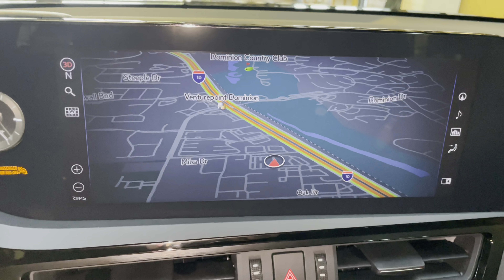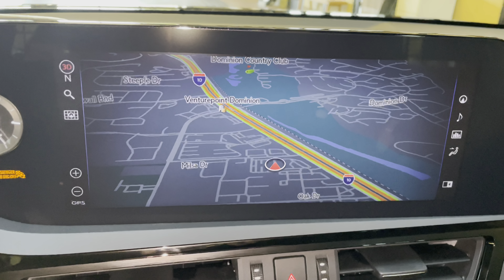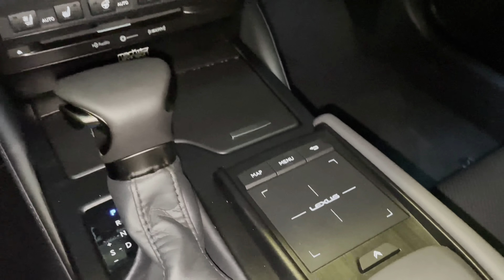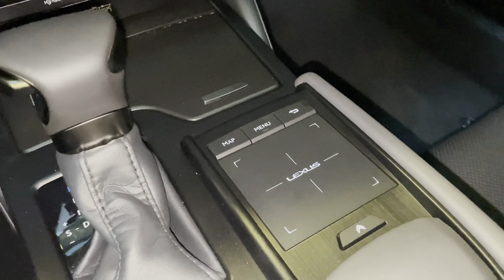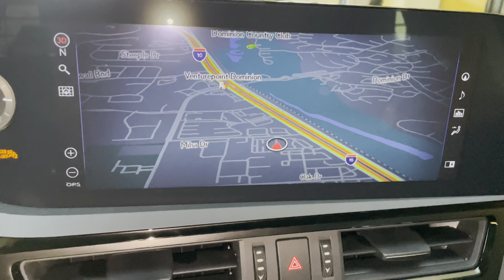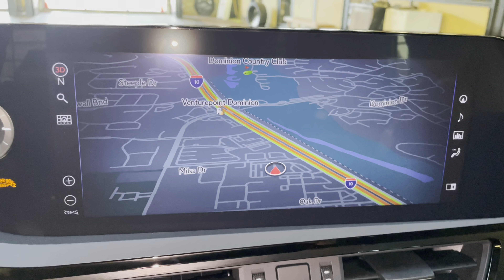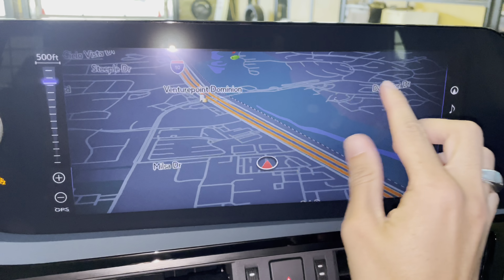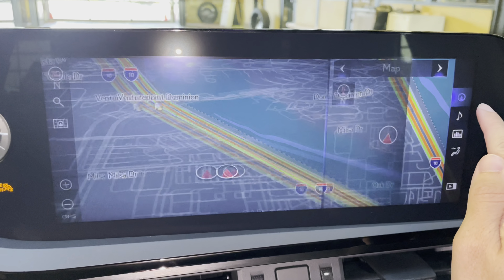On the side of the vehicle, we have our upgraded 12.3-inch display screen housing our generation 11 navigation system. It is controlled via the Lexus remote touchpad and the touchscreen equipped on the vehicle. We can use our fingers to control the map screen, as well as the controls on the sides.